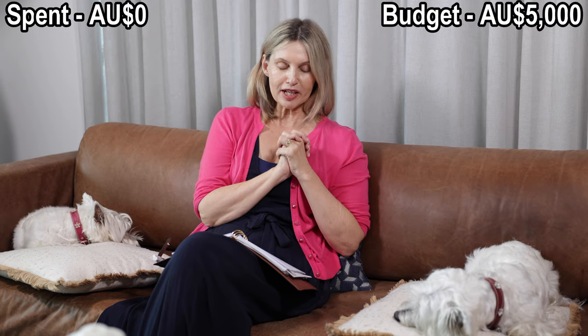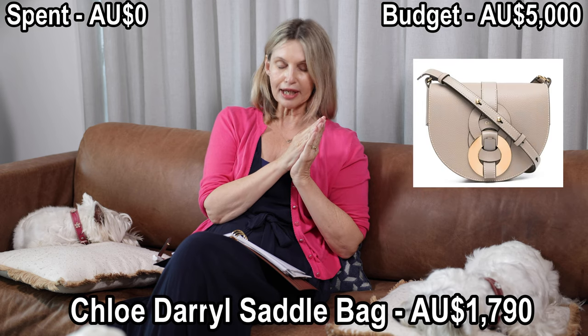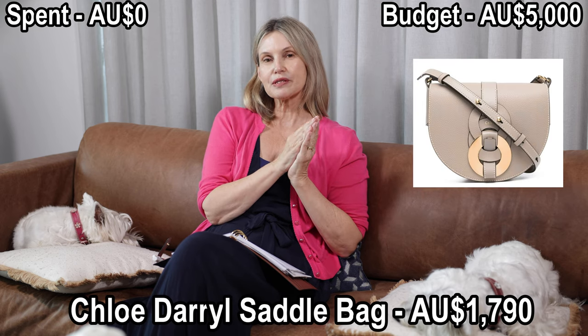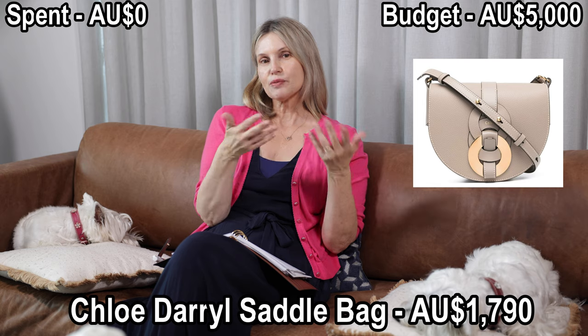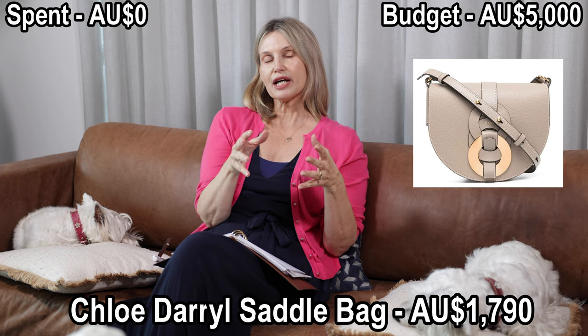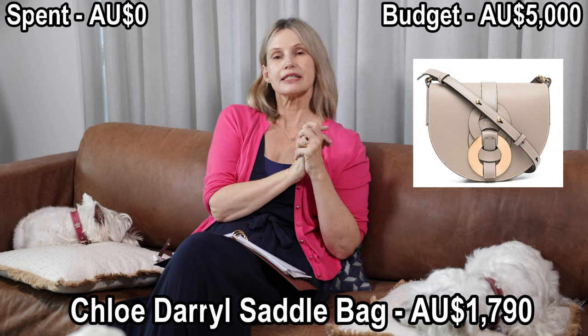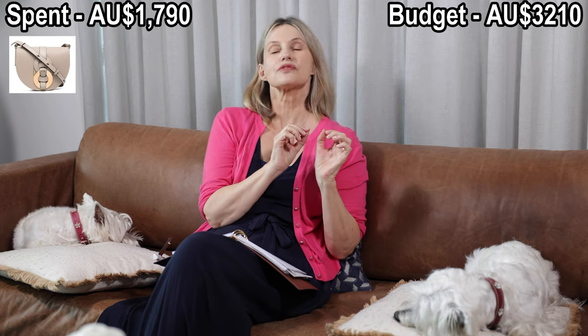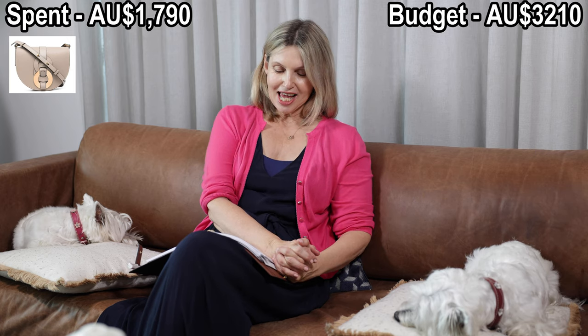The first bag I've chosen reflects that I am a boho girl through and through — it's my style and I love to dress that way. I've chosen the Chloe Daryl Saddlebag in the motte grey, because motte grey is a neutral that suits my boho dressing and would make a great daytime bag. That bag comes in at $1,790 Australian dollars, and I found it available on Farfetch.